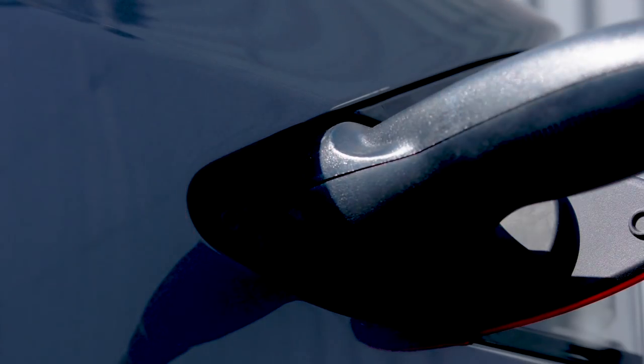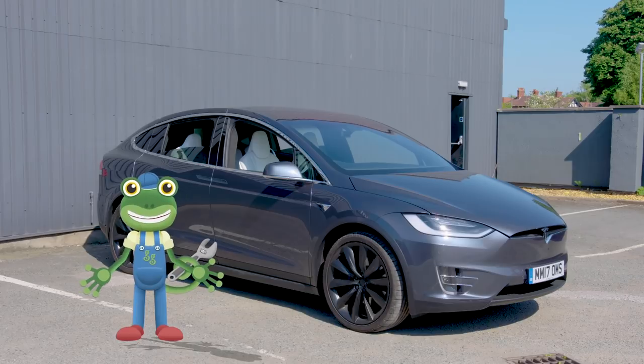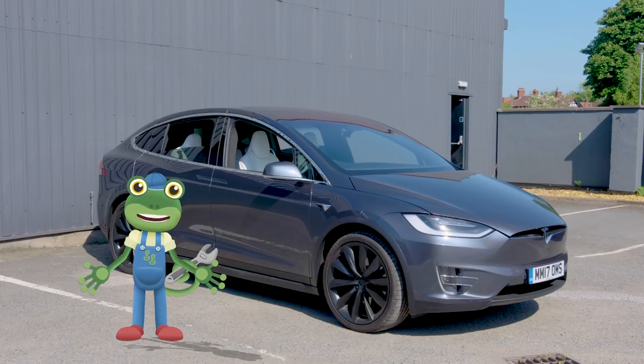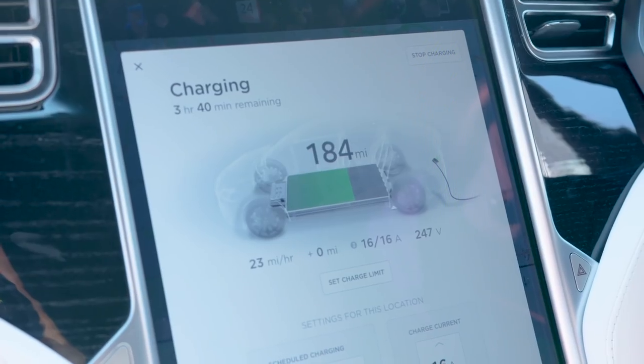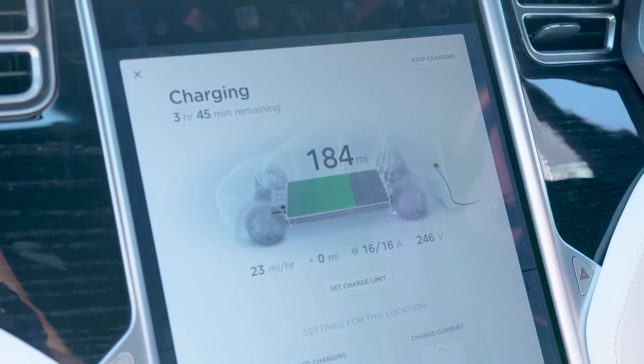A battery is something that stores energy until it's needed! You'll find batteries in lots of things - I bet there's a lot of batteries in some of your toys! Once the car's plugged in, the screen shows you just how long is left to fully charge!